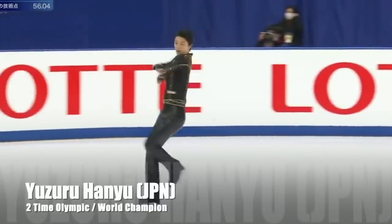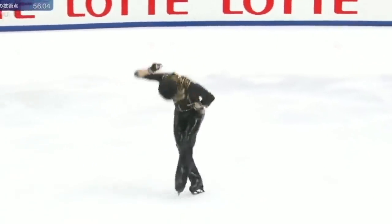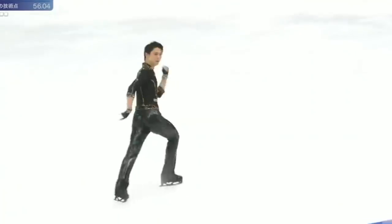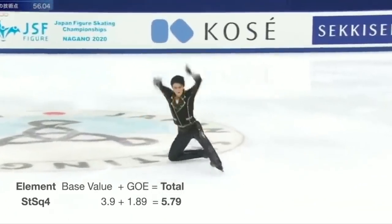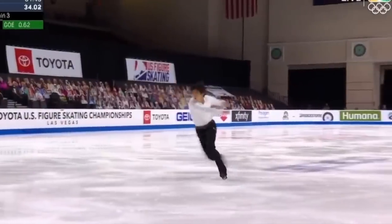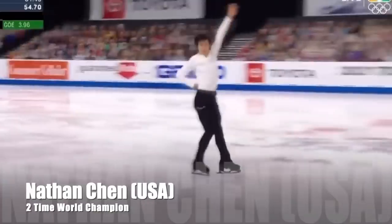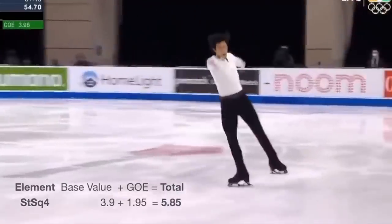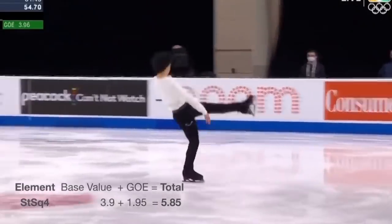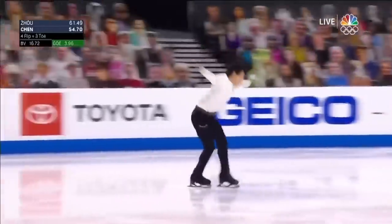This is Yuzuru Hanyu, the number one most popular figure skater on the planet, doing his step sequence in the short program of Japan Nationals 2021. He scored 5.79 for this element. This is Nathan Chen, the reigning world and U.S. national champion, doing his step sequence in the short program of U.S. Nationals 2021. He scored 5.85.